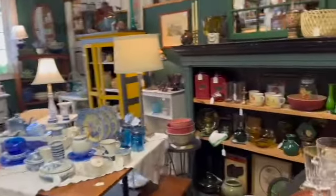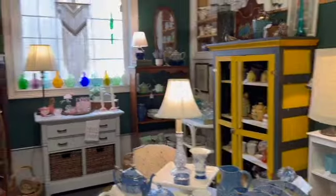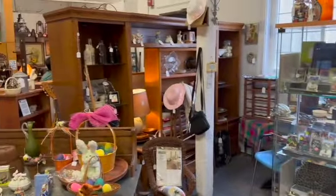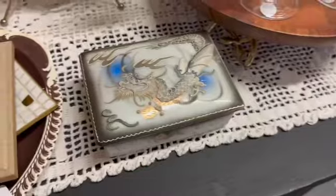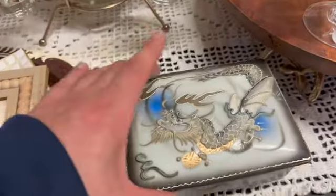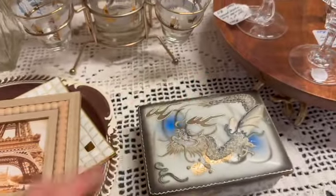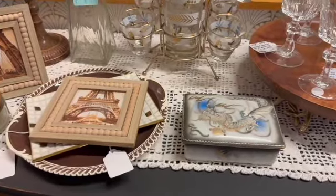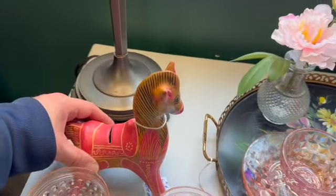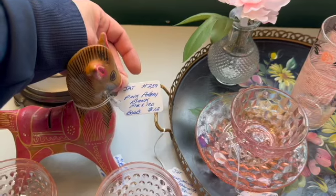Every booth was just set up so beautifully, so I went in to explore. The first thing I saw was this Dragonware cigarette box — it was just gorgeous. It was a really large size, which I haven't seen before. They were asking $27 for it, though they called it a trinket box. This little Mexican pottery bank was adorable — it was in pink and they were asking $12 for it.